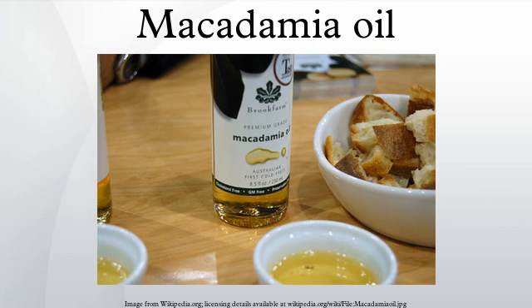Physical properties: macadamia oil is liquid at room temperature. The refined oil is clear, lightly amber-colored with a slightly nutty odor. It is possible to refine it to complete transparency, but the faint odor of macadamia nuts remains.